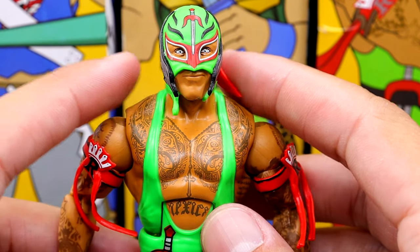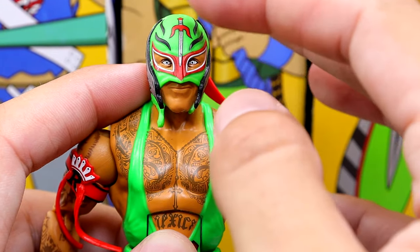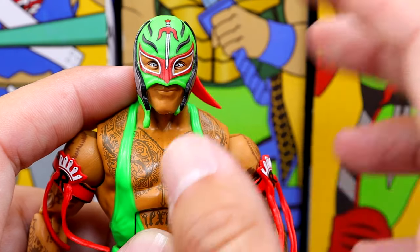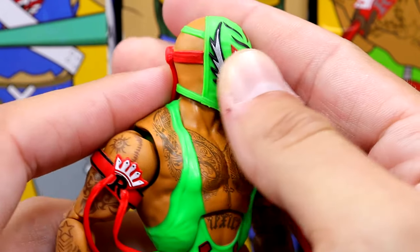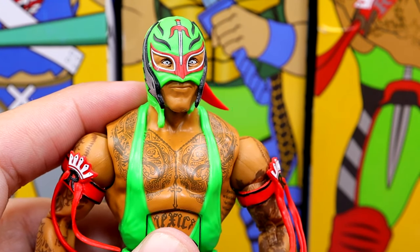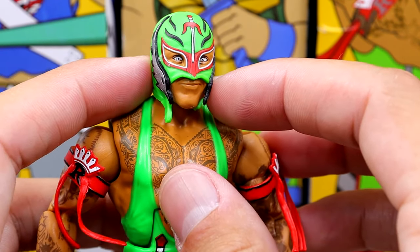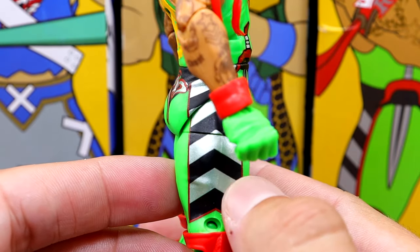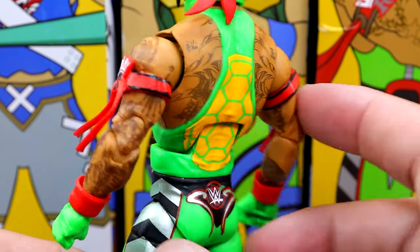The most underrated figure in this entire set is going to be the Rey Mysterio. I really like this head sculpt — you have the blade coming down as the cross on the mask, and over the eyes you have the Raphael bandana going through there, wrapping around the back, kind of like Raphael's headband. I love the silver on the mask as well. Going down, you do have the blades on the belt, the silver and black stripes, Rey Mysterio graphics with the WWE logo, and the turtle shell on the back of the singlet.